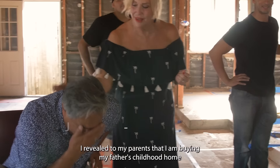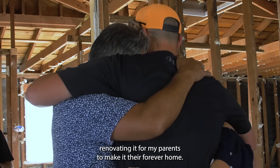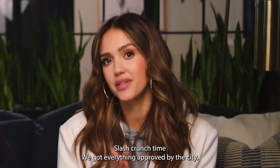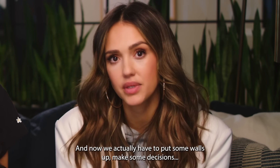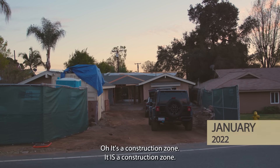So in part one, I revealed to my parents that I am buying my father's childhood home and renovating it for them to make it their forever home. This is the fun part slash crunch time. We got everything approved by the city, and now we actually have to put some walls up, make some decisions, build the house back up. It's a construction zone.